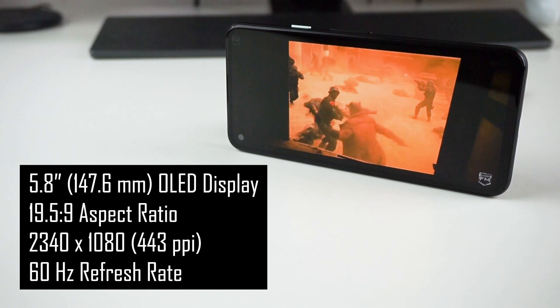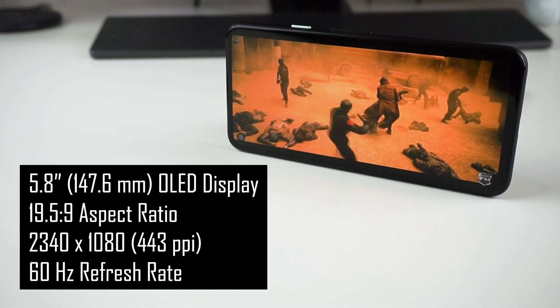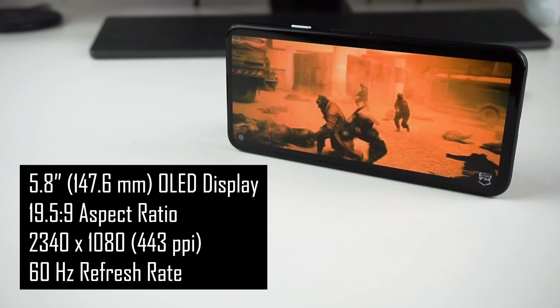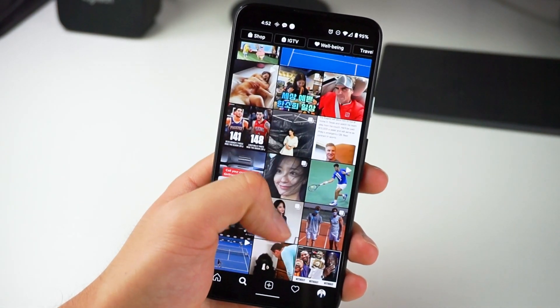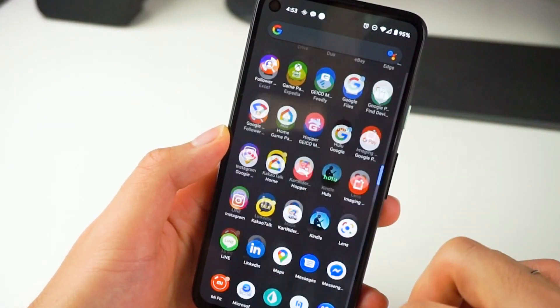The Pixel 4a has a 5.8-inch FHD Plus OLED display, which looks really great — very balanced in terms of display quality. It looks just saturated enough to be appealing but neutral enough to be color accurate. It is a standard 60Hz display, but I honestly don't see much of a difference between this and my 90Hz Pixel 4 XL, thanks to the general smoothness of Google's software. The hole punch is there and noticeable, but it doesn't bother me at all.